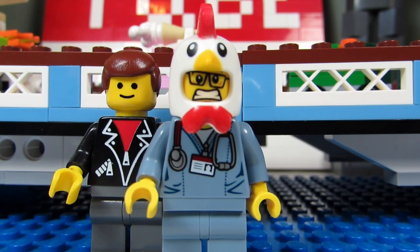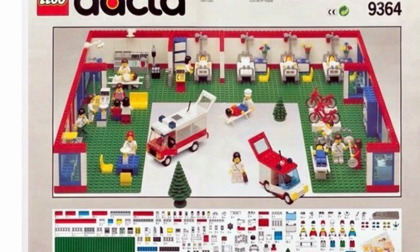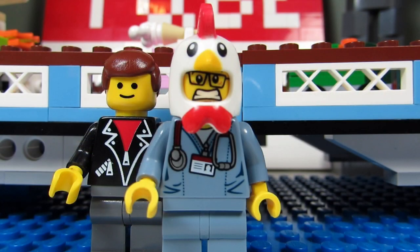In 1993, DACTA came out with a Lego hospital set, set number 9364. It only had the interior of a hospital, but it was very detailed with tons of hospital beds, IV machines, and ambulances.